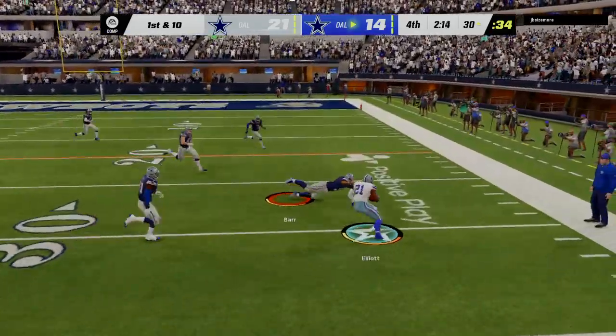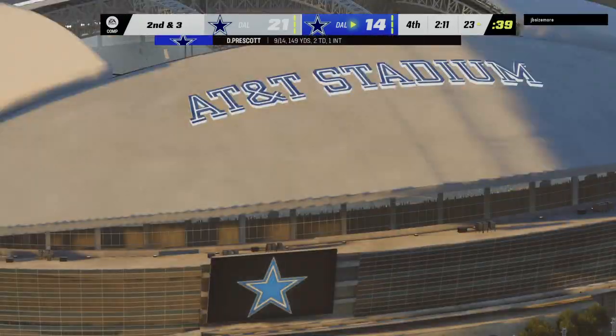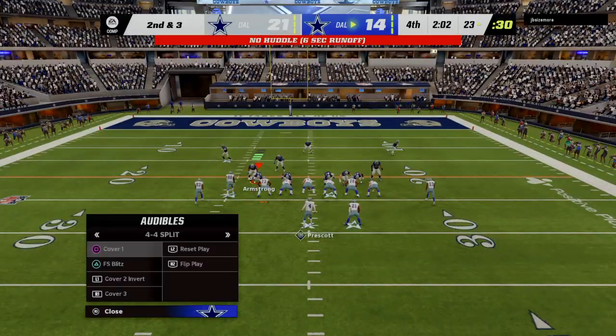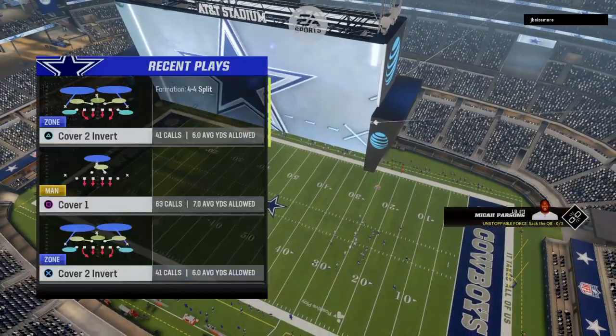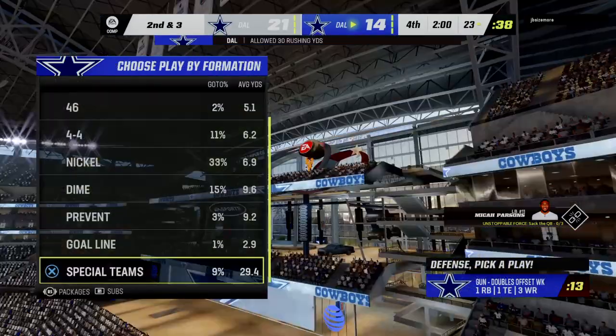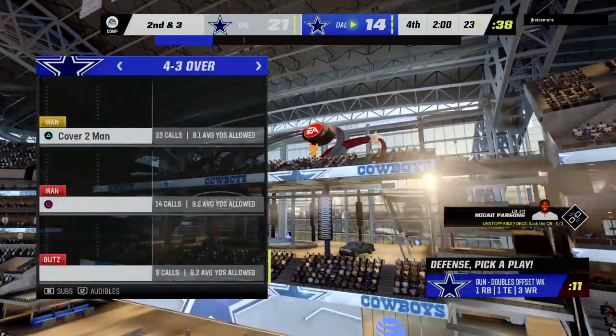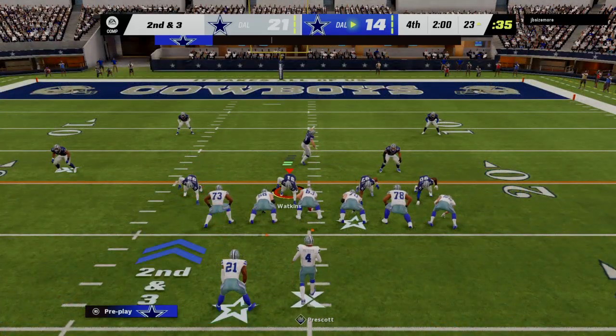He'll get this to Elliott and he'll be brought down at about the 23-yard line. Fourth quarter, down to the final two minutes, and we've got a one-score game. The Cowboys in possession of the football — they come up on a second down now in a game that looks like it's going to go down to the wire.